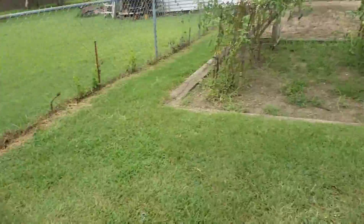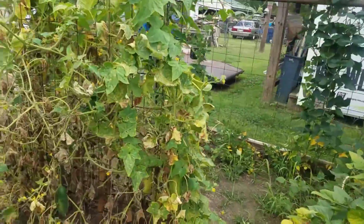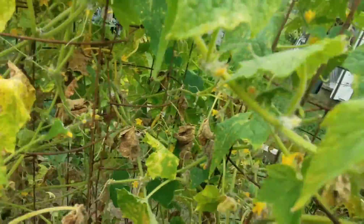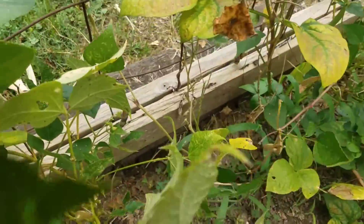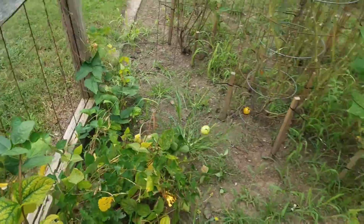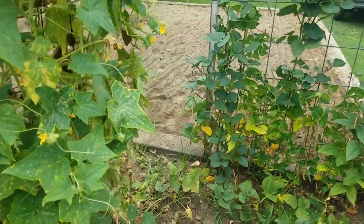We got a lot of the scraggly part that looks bad but we have a lot of cucumbers on the other side there. Oh, how did we get a tomato down right there? I'm gonna clean that up. Anyway, I'm gonna take a break and get back at this in just a minute.